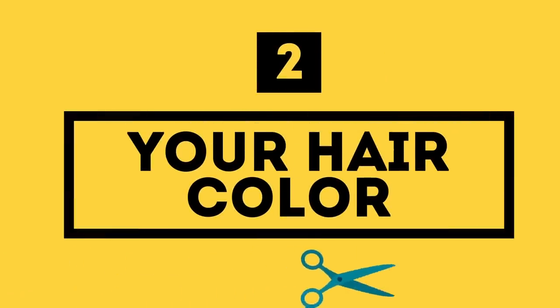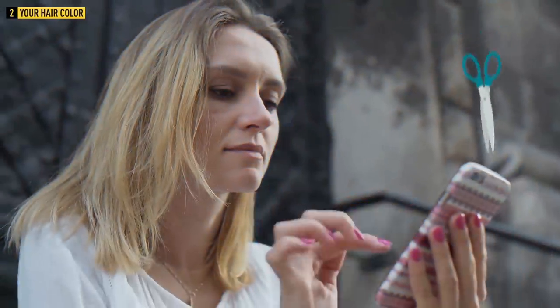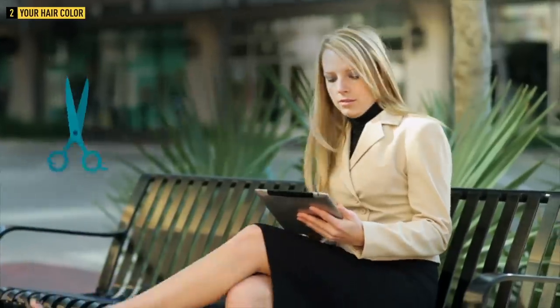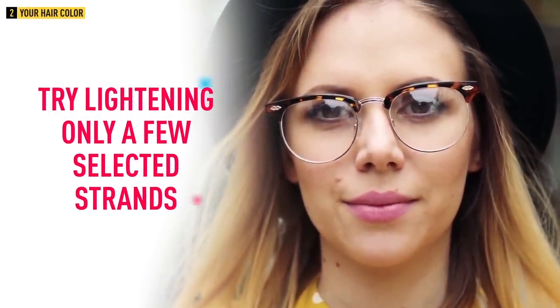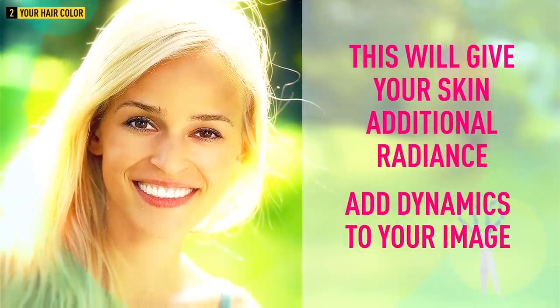Number two: your hair color. Even though brunettes look incredibly elegant and attractive, the best color to jazz up your look is actually blonde. Light-colored hair will instantly create the rejuvenating effect you're looking for. However, there are some pitfalls here too — finding the right tone and shade. Specialists usually recommend going no more than two or three tones lighter than your natural hair color, and choosing the final option based on the color of your eyes and skin. If you're not really into a complete makeover, you can experiment slightly and try lightening only a few selected strands. This will give your skin additional radiance and add dynamics to your look, which always freshens up a style.